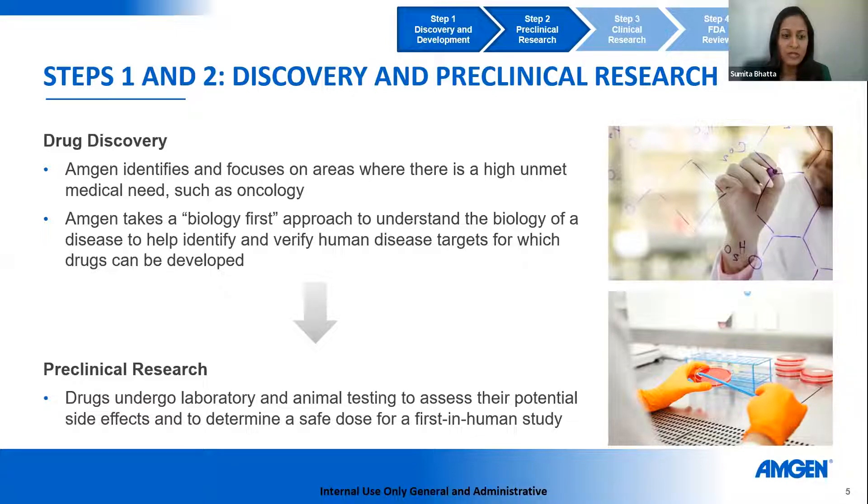Once drug discovery has occurred and the compound has been optimized, agents go into preclinical research. Drugs first undergo laboratory testing generally in human cell lines, and if there's impact, they go into animal testing — the in vivo approach — to assess potential side effects and determine a safe dose for first-in-human studies. A term often used here is MABEL, which stands for Minimal Anticipated Biological Effect Level. This is what we get from animal tests, and it's often used to determine the starting dose for phase one trials.